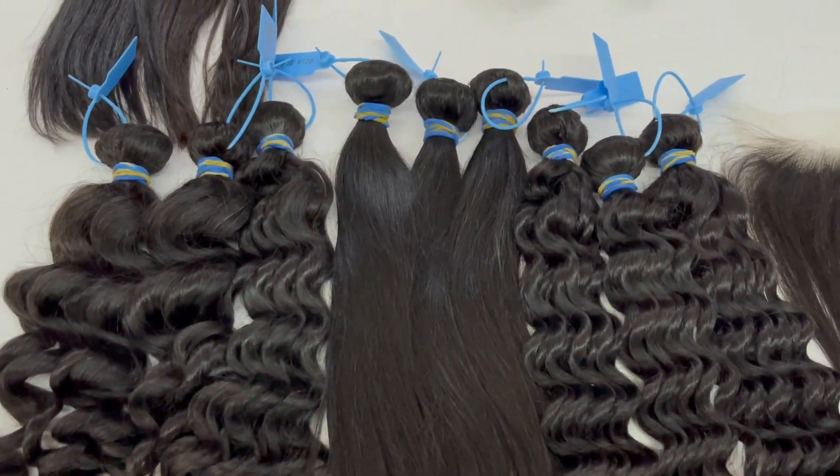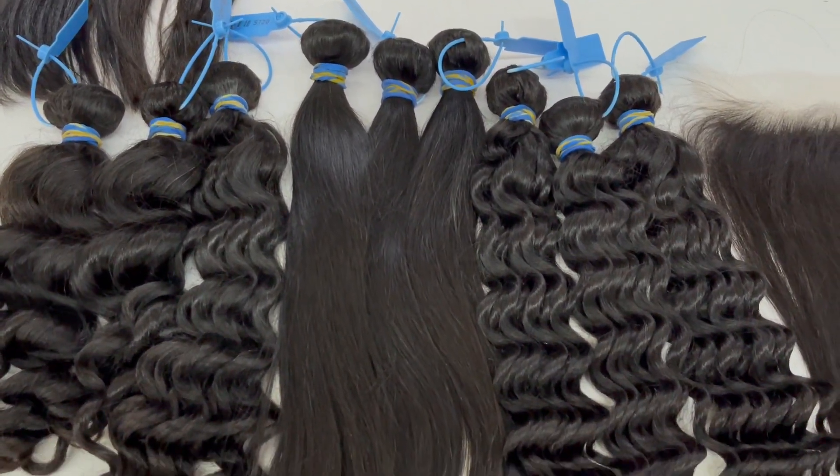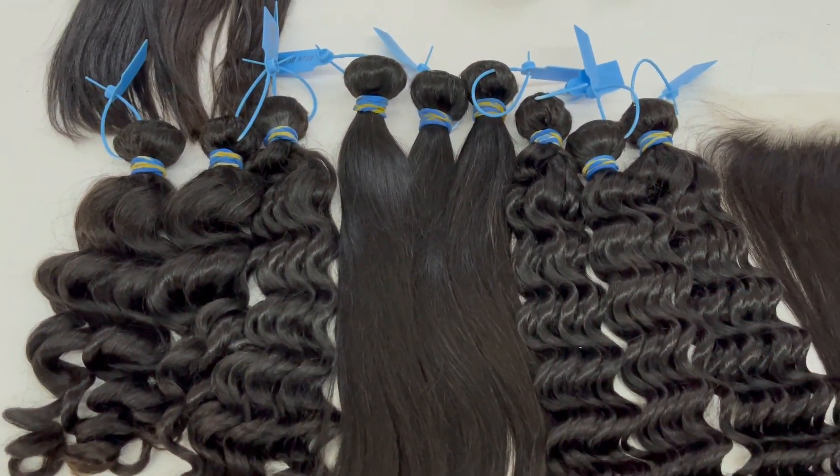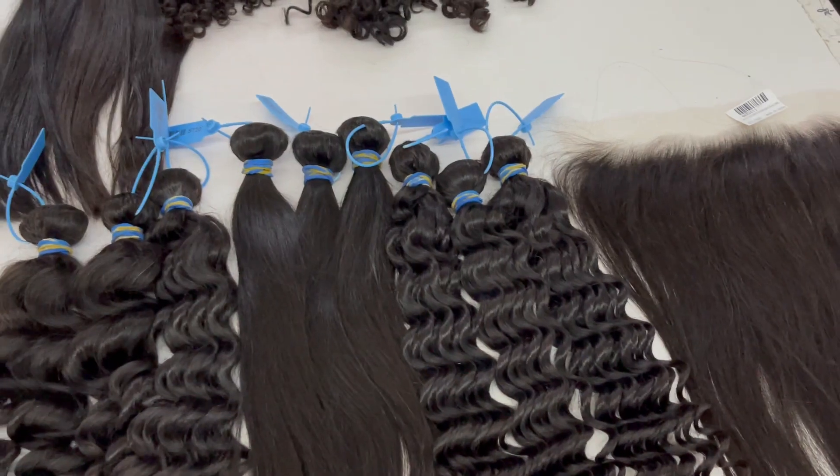This hair can last for more than three years if you care for it well. For this hair, we have four textures: loose wave, straight, deep wave, and body wave.